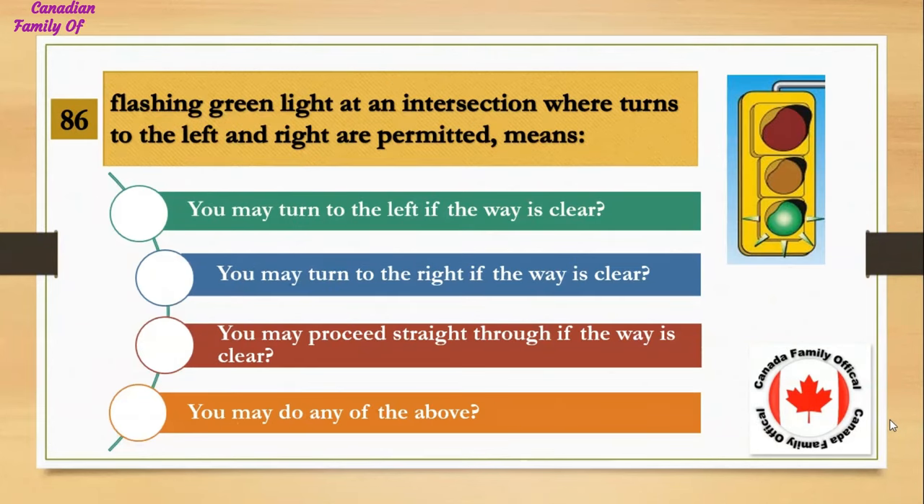A flashing green light at an intersection where turns to the left and right are permitted means: Number 1, you may turn to the left if the way is clear; Number 2, you may turn to the right if the way is clear; Number 3, you may proceed straight through if the way is clear; Number 4, you may do any of the above. And the answer is you may do any of the above.